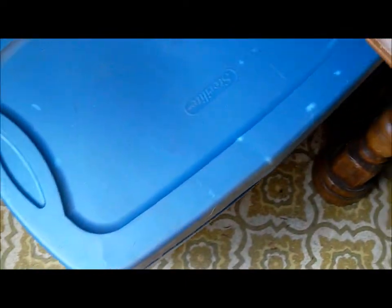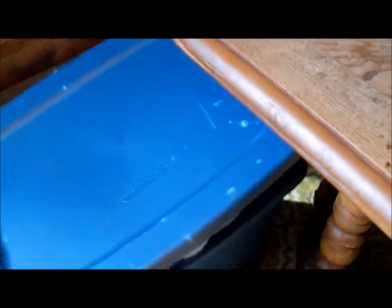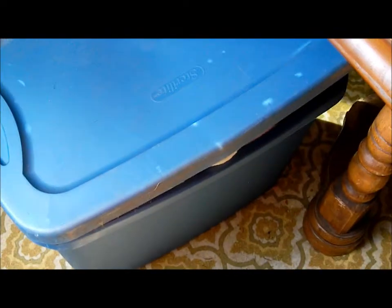We went out today and picked up some Webkinz — there are 64 of them and they were 50 cents a piece, so it's like $32 for 64 Webkinz, which is really good. Now it's time to see which ones we have.